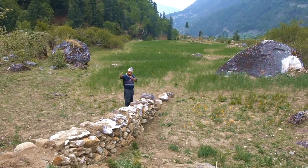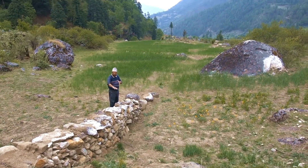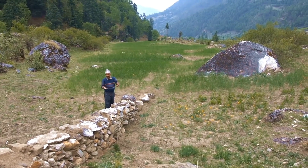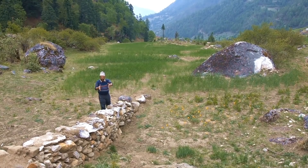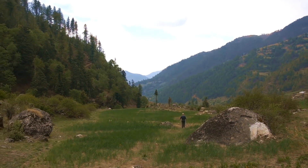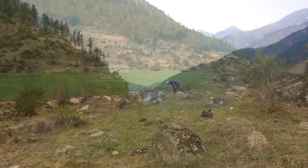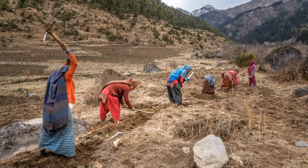The land the penstock HDPE pipe is going through is never level or evenly sloped. Rather, the land goes up and down from the sedimentation tank down to the turbine house. At times, we have to dig into the ground to bury the HDPE penstock pipe around 500 millimeters deep. And at times, we have to build a stone wall to keep the even slope of the HDPE penstock pipe.